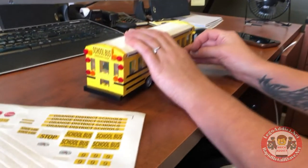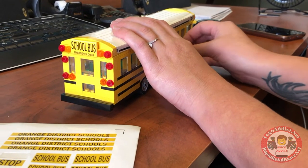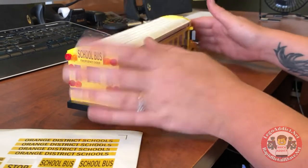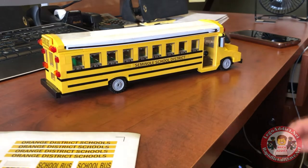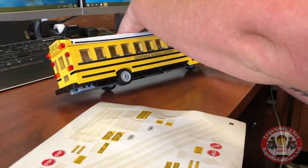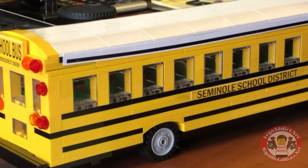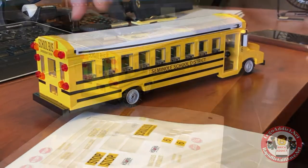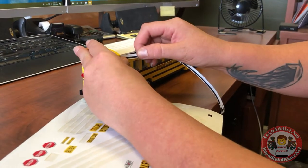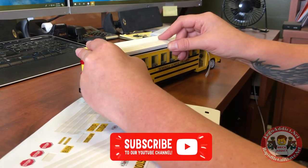She spared no expense doing these stickers, let me tell ya — tons of detail, just like she is known for. She's a pro, folks, and we love her dearly for it. She's the magic behind all of the stickering that goes on around here. And if you're thinking what I am — you see a little imperfect area right there — but don't worry, we'll fix that. She's on it.